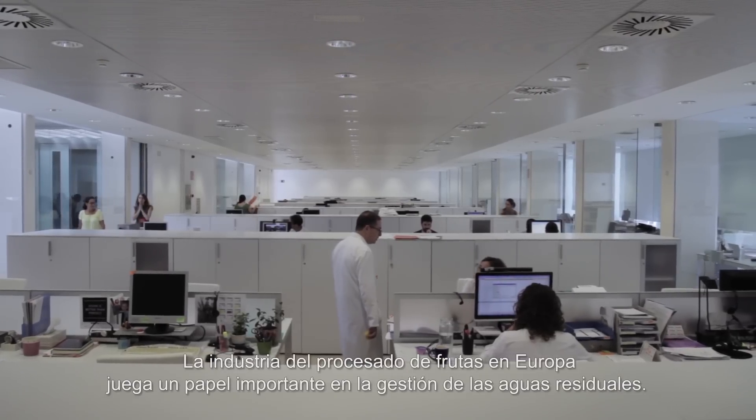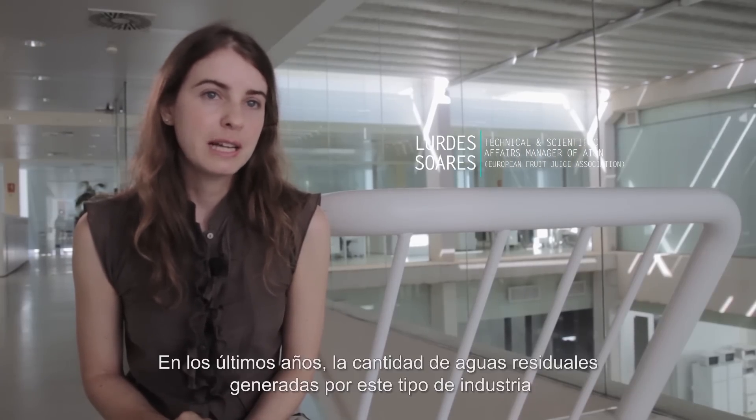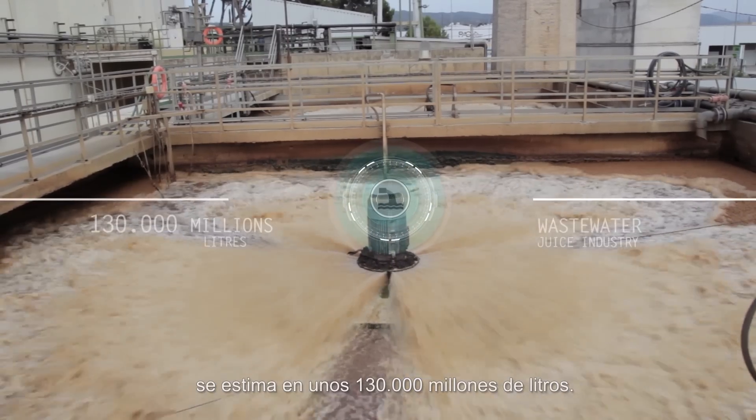Processing industries in Europe play a major role in residual waste water management. In recent years, the amount of waste water generated by this type of industry has reached something like 130,000 million litres.